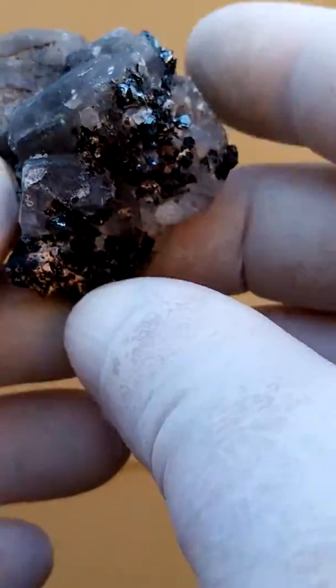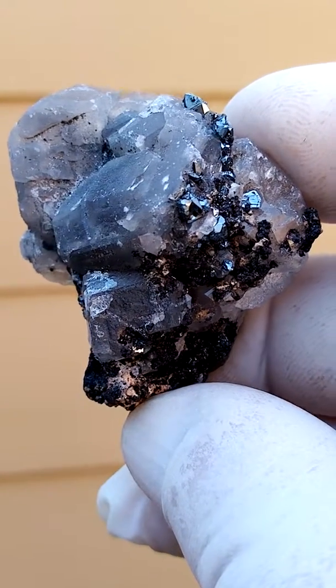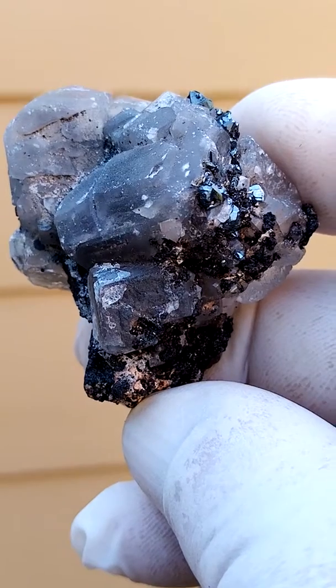So how would I display this? Perhaps at an angle like this, where you can see the calcite formation as well as the tiny hematites. Maybe like that.